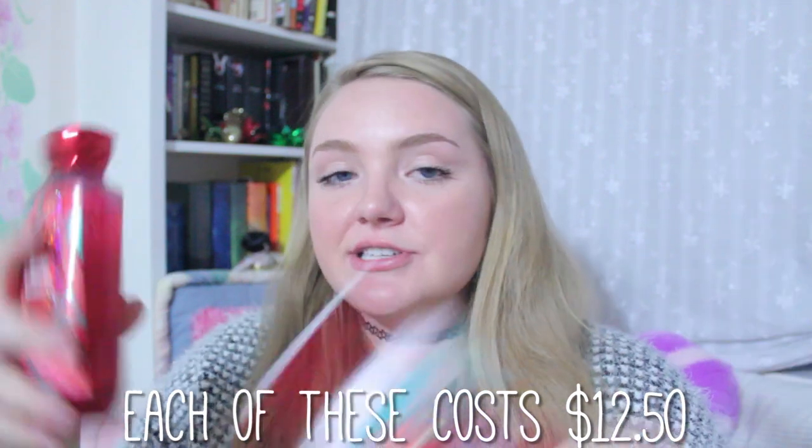Both of these products are absolutely wonderful. If you're not really keen on this particular Japanese Cherry Blossom smell, don't worry — Bath & Body Works has you covered because they have so many different smells. Either way, the formulations of both of these products are amazing. I have no complaints about either one of them because they both do exactly what I want them to. If you are interested in buying either of these products, I will put their links in the description down below.